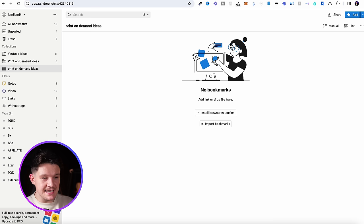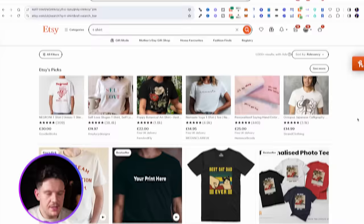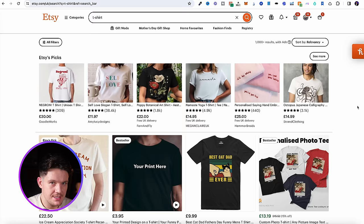First, I recommend that you download this free Chrome extension called Raindrop. When you're inside it, create a little collection called Print On Demand Ideas. Once that's installed and set up, it's time to head over to Etsy.com. Etsy is a massive marketplace with lots of people making crazy amounts of money with print on demand. We don't just have to sell on Etsy — I'm going to show you some other great places to sell a little bit later on. But Etsy is a great research tool we can use to identify what is selling well for other people.